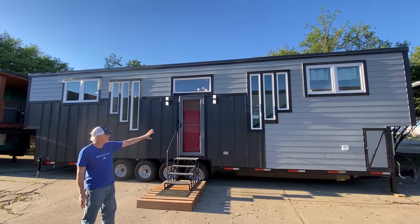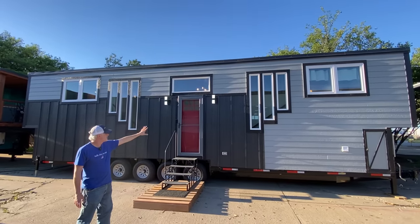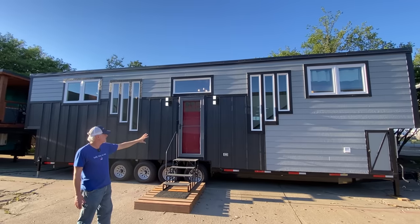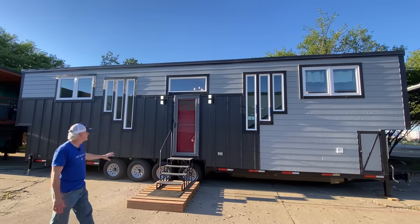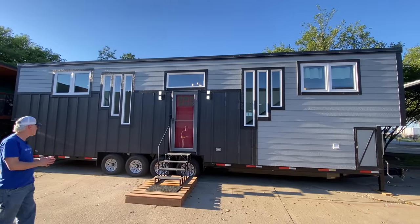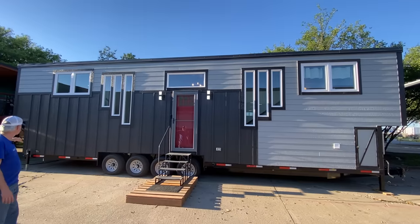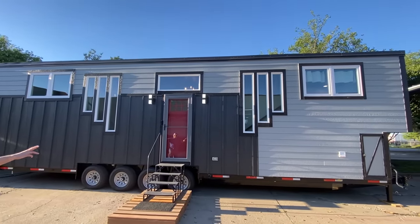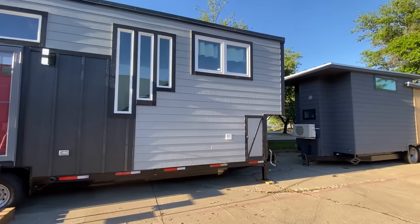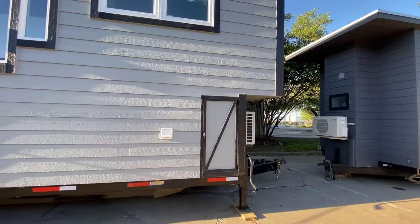We have the LP SmartSide wood composite siding. We have a mixture of board and batten and lap siding in two different colors of gray to give it a two-tone look and a mix of textures. We have an exterior water spigot, and something else you don't see on very many tiny houses is an outdoor storage shed — we've got a storage shed on the front and a storage shed on the rear for built-in storage.